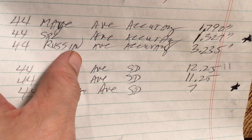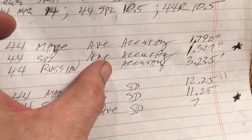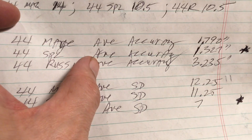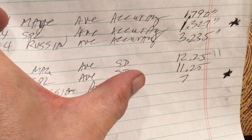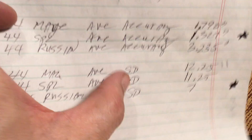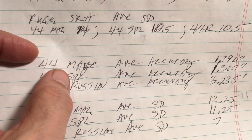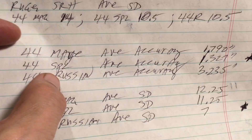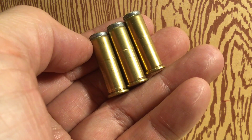The 44 Special turned in the best accuracy, and that's probably a good reason why the 44 Special was considered a very good target caliber way back in the 1920s and 30s — it was a very popular target round. The special also turned in good standard deviation around 11, which is actually fantastic. So between the average accuracy and average standard deviation, the 44 Special really shined. It doesn't mean that a little bullet jump automatically means accurate or low standard deviation — a shorter case with more bullet jump can be very good.